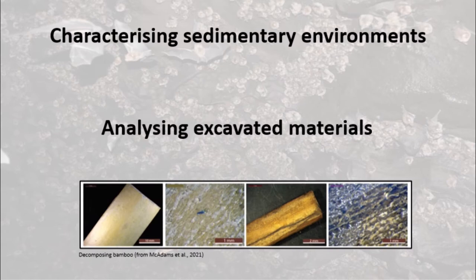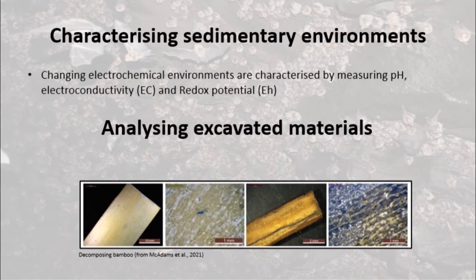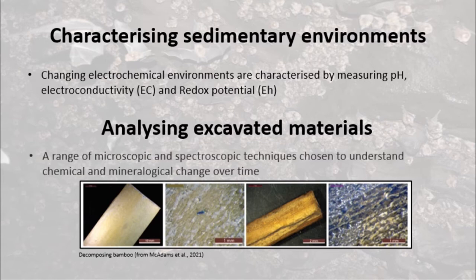As the experiment progressed, we monitored changes in the burial environment by using calibrated probes to record parameters such as pH, redox potential, and electroconductivity. Excavated materials were subject to a range of microscopic techniques of investigation that helped us to understand the nature of the chemical and mineralogical changes that affected them in the burial environment.